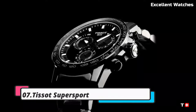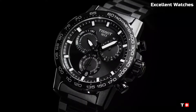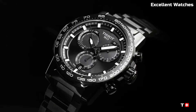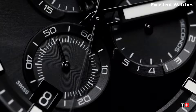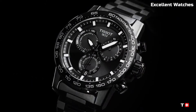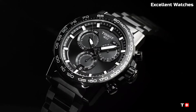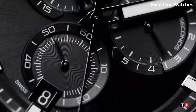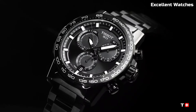Number 7: Tissot Super Sport Watch. The Tissot Super Sport is a high-performance watch designed for sports enthusiasts and active individuals. Encased in durable stainless steel, it combines robustness with a modern design aesthetic. Its standout feature is the chronograph function, which offers precise time measurement for various sporting activities. With a tachymeter scale on the bezel, it's ideal for calculating speed and distance. The watch features luminous hands and markers for easy readability in low-light conditions.